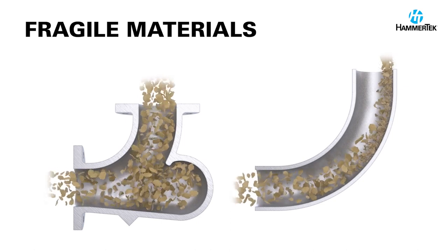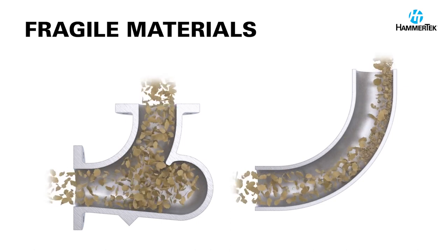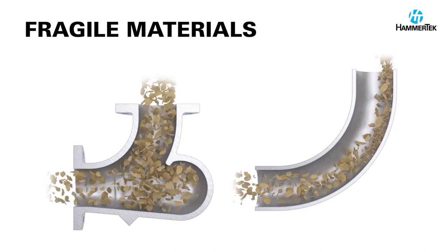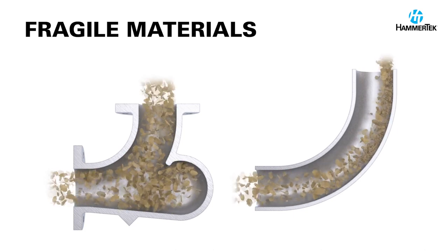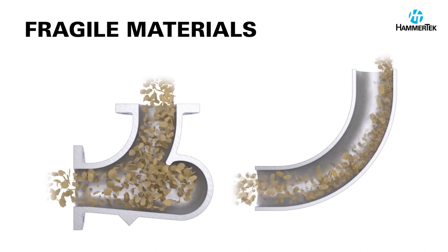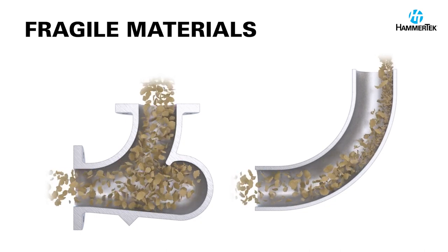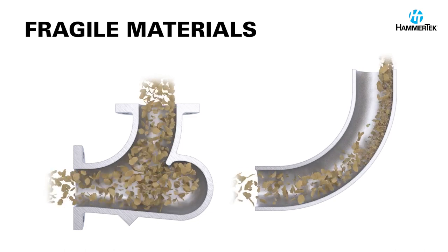When fragile materials such as grains, soybeans, roasted coffee beans, and pelletized materials hit the wall of a sweep elbow, they break apart and create dust, affecting the value of the product and generating waste. But with the Smart Elbow design, fragile materials are deflected around the bend gently by a rotating ball of airborne material, reducing product degradation while exiting the elbow in a full bore discharge with no skidding on the outside radius.